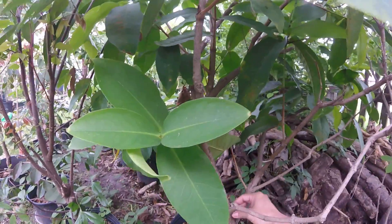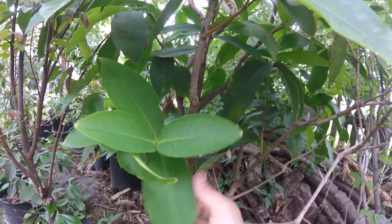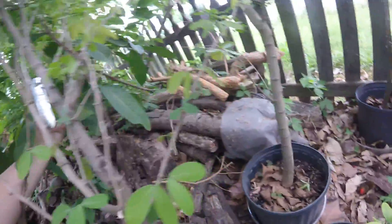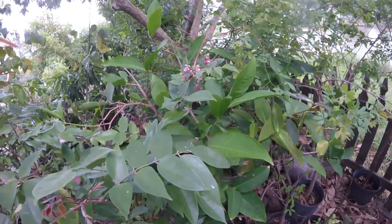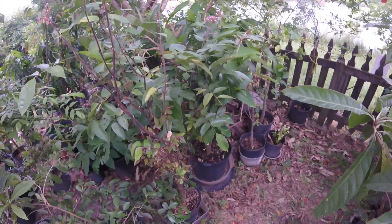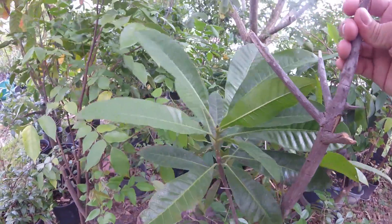I've got a Wax Jambu here. These are pretty cool — oh, here's some flowers right here on my Wax Jambu. Pretty excited about this. It makes a bell-shaped fruit that can be either pink or green, different colors. It's a tasty, kind of refreshing fruit.